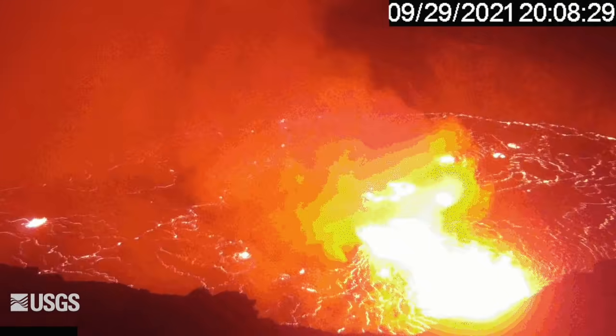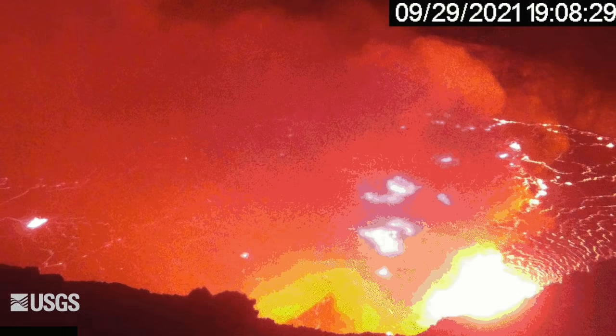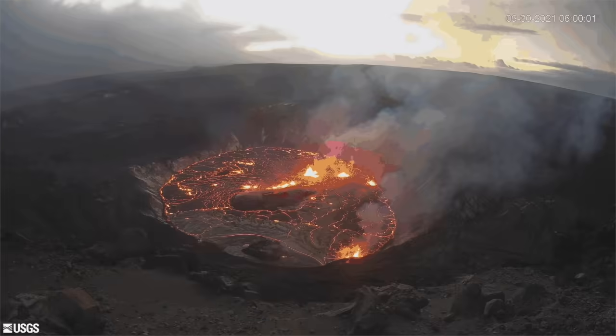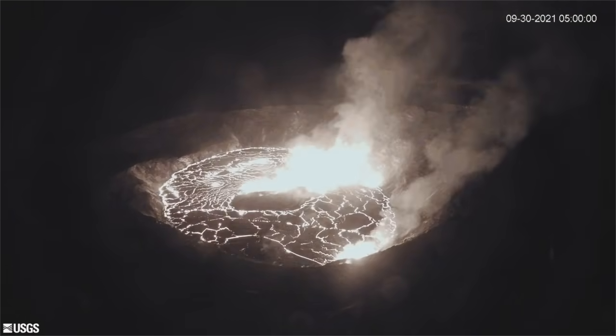As during the December 2020 eruption, the initial rates of lava output are fairly high, but likewise may not be sustained. Ultimately, that factor will largely determine the course of Kilauea's newest eruption. We will continue to report and annotate the changes in the coming days, sharing both USGS and citizen science observations.